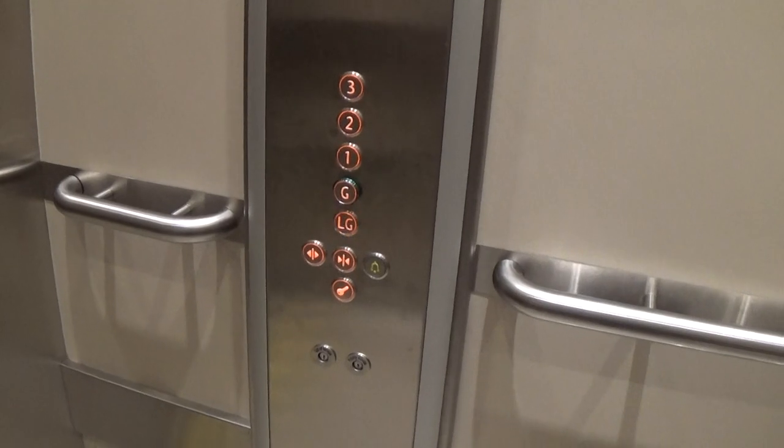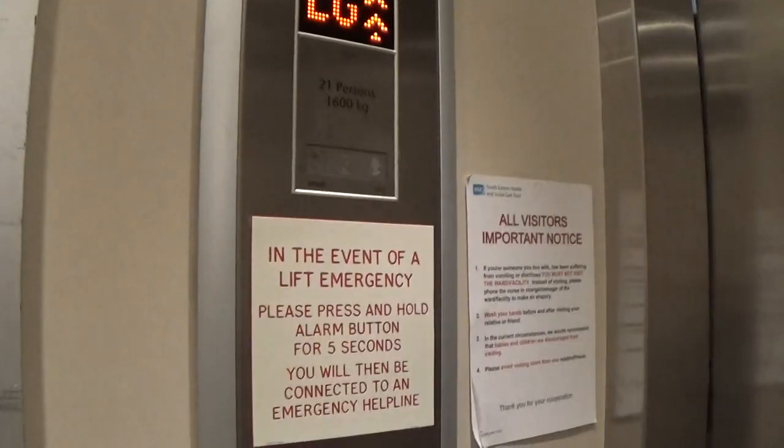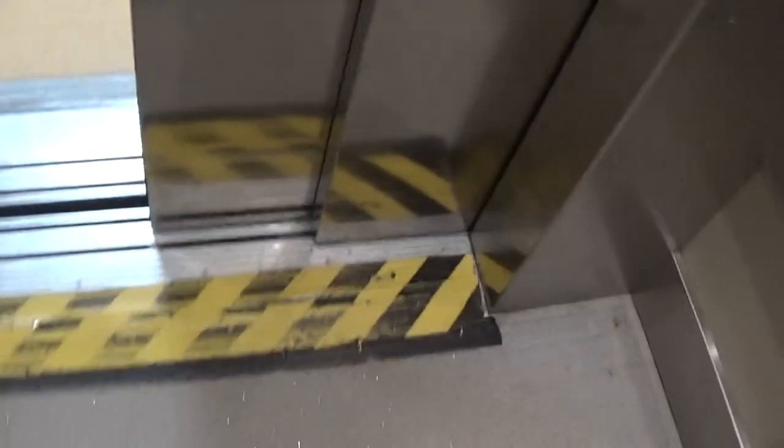Here we are back down at LG. Now it connects to the elevator. Here's the floor directory — if you want to read it, go ahead and pause. It used to be Adder. There's people going for the elevator, and that's it.